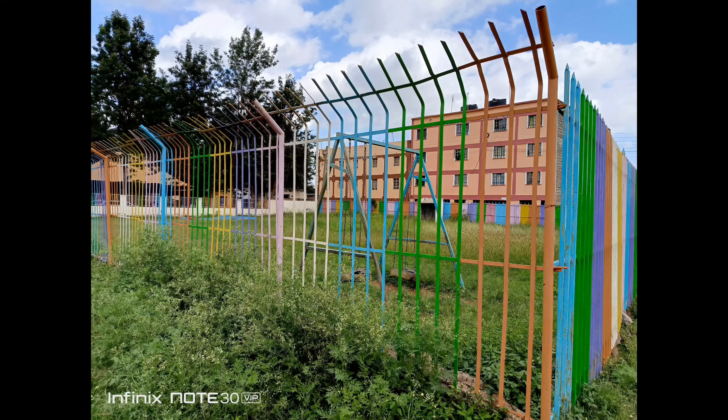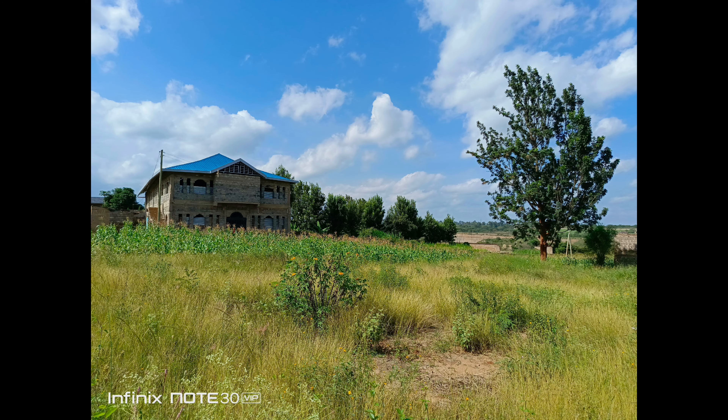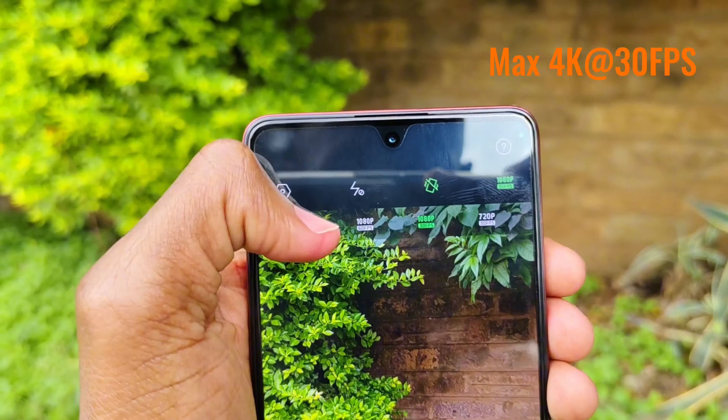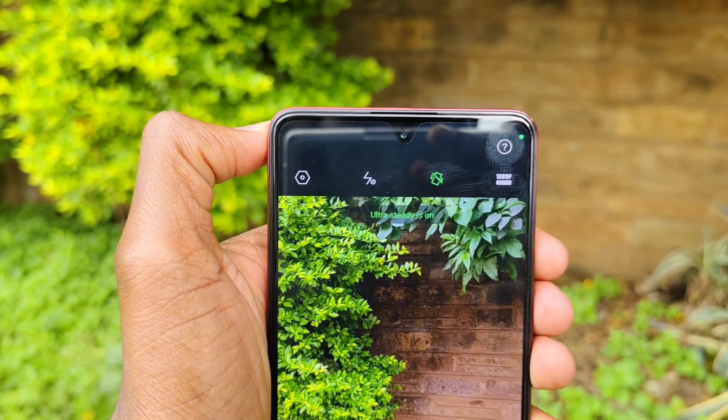At the back is a triple camera setup, with the main lens being 108 megapixels. Sample photos that I took are quite bright and vivid. The maximum recording resolution is 4K at 30fps, with optical image stabilization only available at 1080p at 30fps.